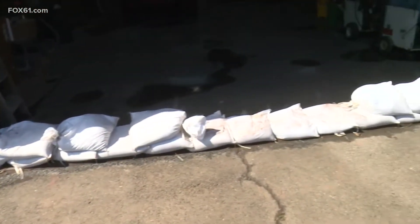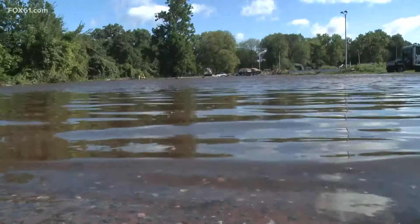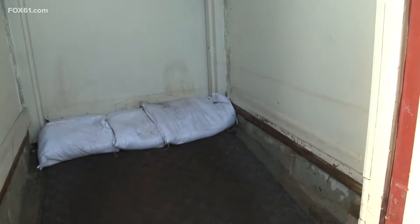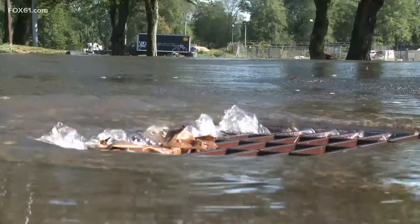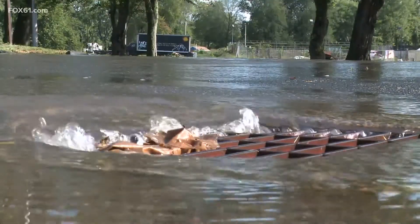Check out the sandbags — those things are worth their weight in gold in situations like this. But it didn't keep all the water out. You can see the water line on the walls. One thing he can't see: his dumpster. The dumpster is missing — MIA. It's gone.